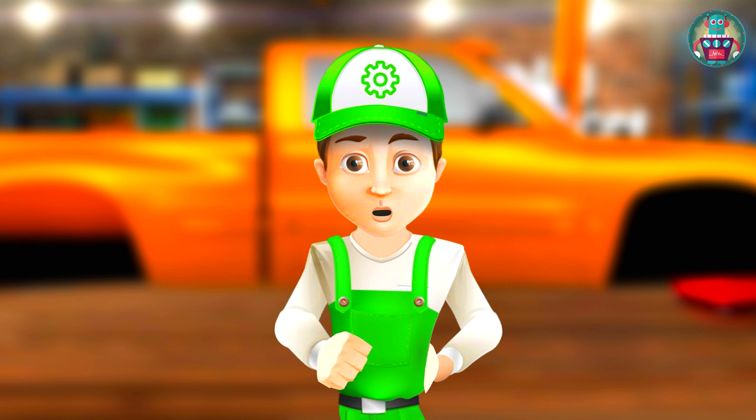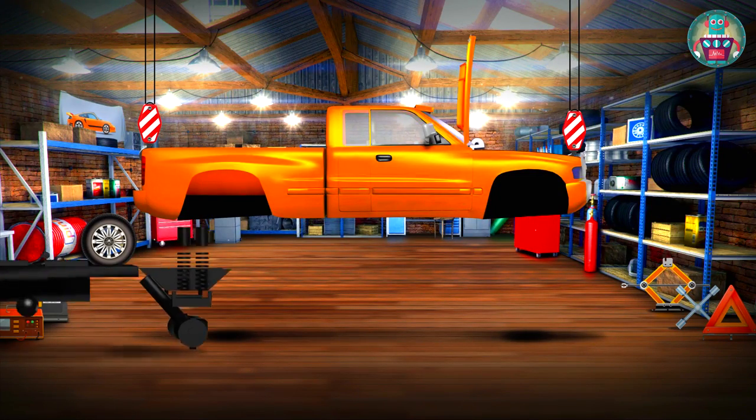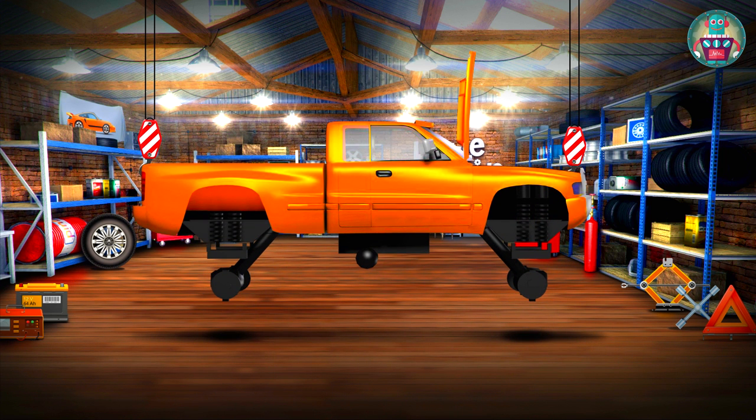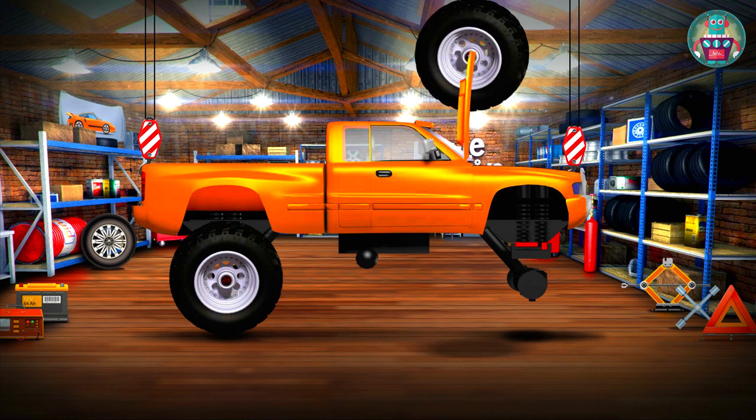We need more power, so we are going to put new big wheels on the pickup. Here is the suspension — fasten it with the screws. Now the wheels: first install the back and then the front wheels.